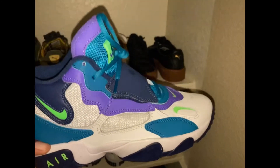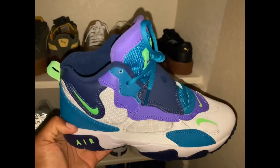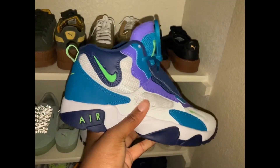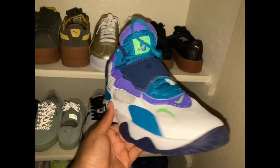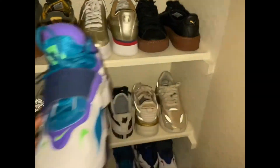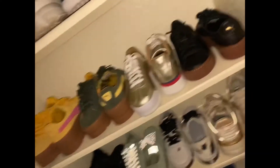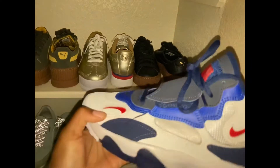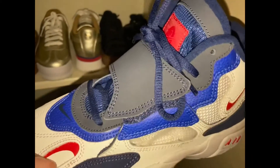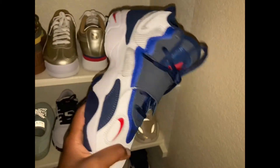These are my favorite finds of all time that I found at Burlington — these are Nike Diamond Turfs in purple, turquoise, dark blue, and green. These are so cute and I love them so much. I love them so much that I had to get them in another color too. I also got the red, dark blue, white, and gray colorway. These are so cute — I love these so, so much.